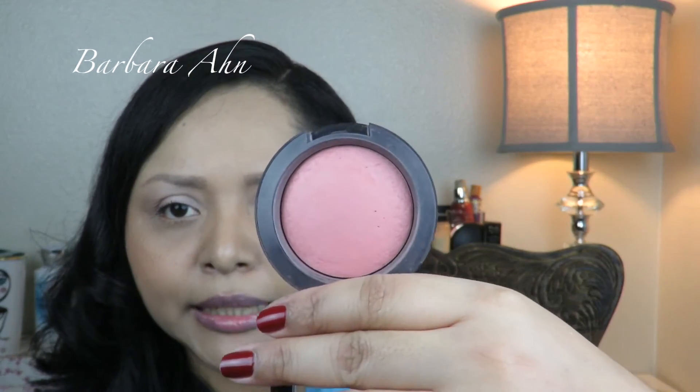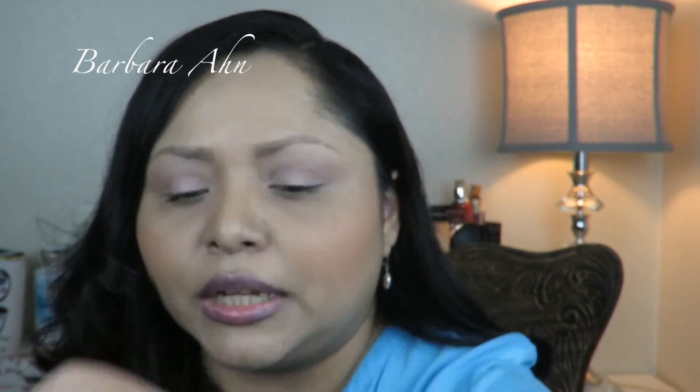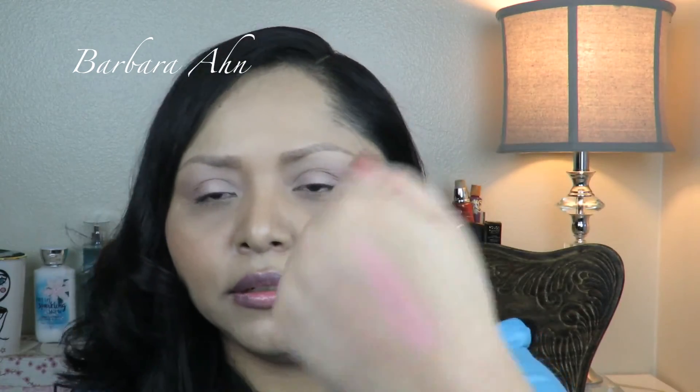The next thing — I didn't hit pan on it, but I'm going to do Back to MAC because I don't see myself using this blush anymore. It's called Dainty. I remember when I used to be really into this pink satin blush. You can see it right there. I used to love it, but I'm just not into it anymore, so I decided I'm just going to do Back to MAC.